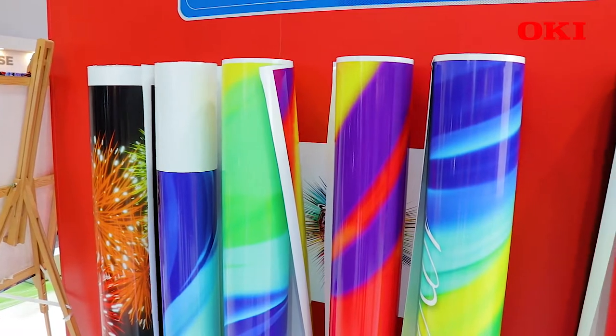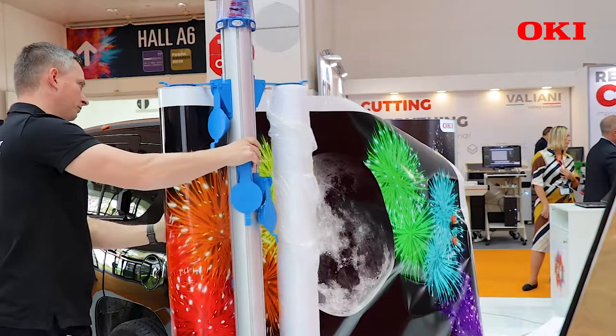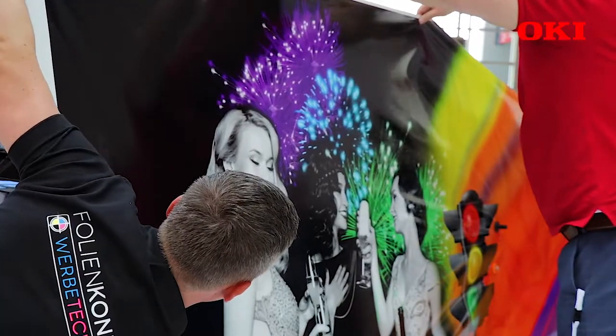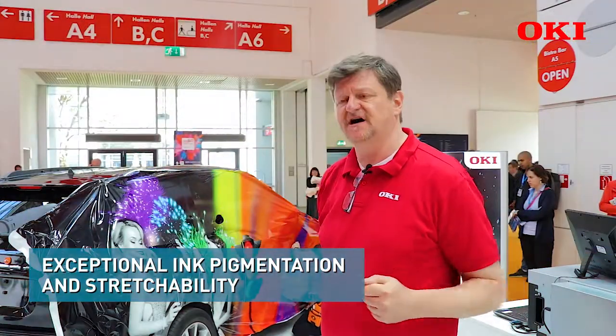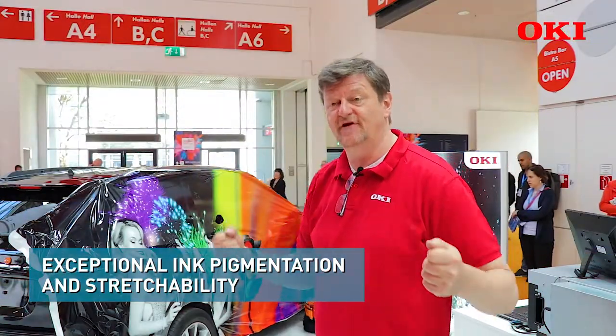The second performance point: our ink has the highest pigmentation of ink in the market. When the car wrapper is wrapping the vinyl and bringing it in 3D onto the car, he will see that our ink is following — that we can stretch that media much higher than the others.